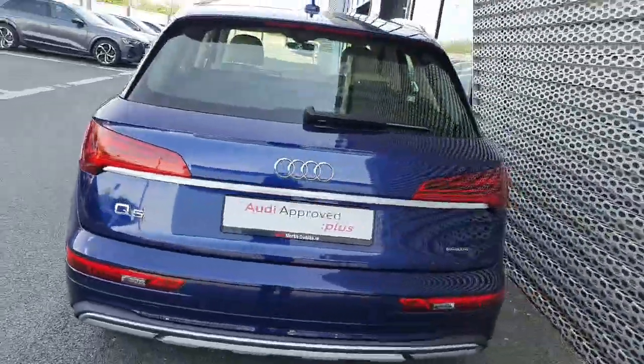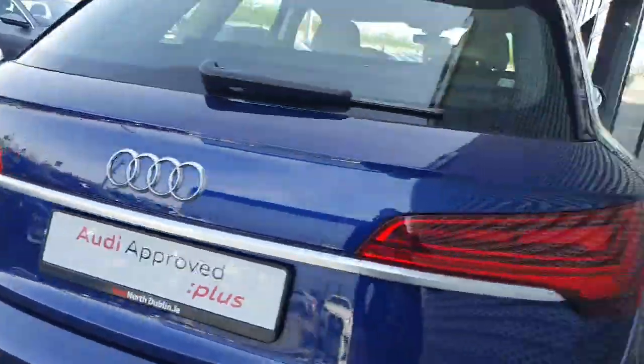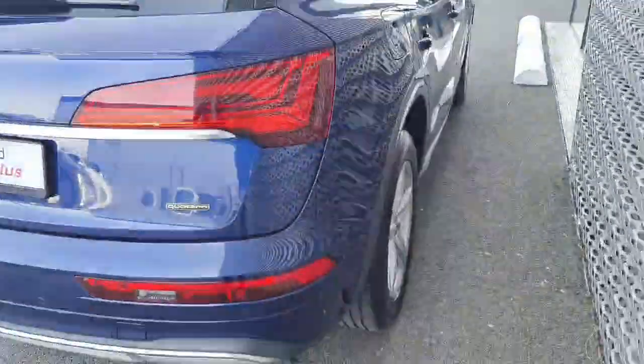Along to the back we've got LED tail lights, rear parking sensors, the Quattro badge, Q5 badge, rear wiper — absolutely stunning car.